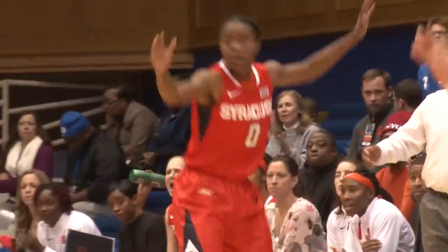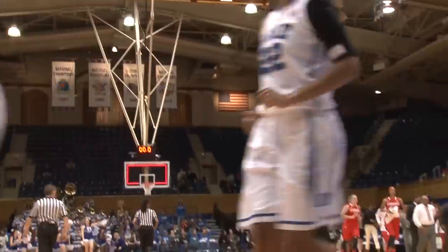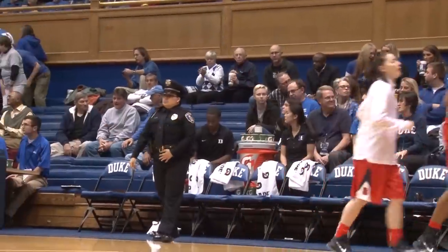The Orange are back within five. At halftime, the way the Blue Devils shot the first half this could have been much worse. Instead the Orange are within eight at the half.